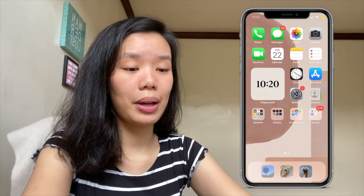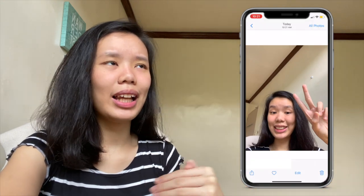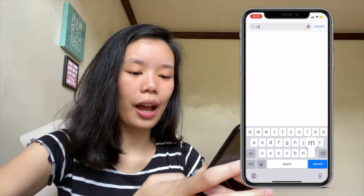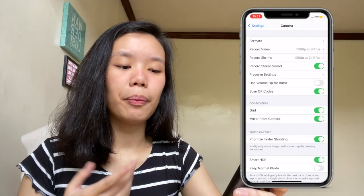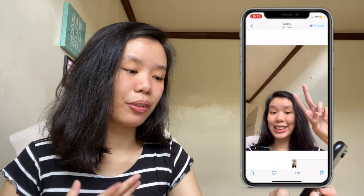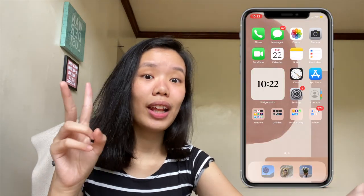Before the update, when you take a selfie with your iPhone it flips — the right becomes the left. With this update you just have to go to Settings, search for Camera, and on the Composition part you're going to turn on Mirror Front Camera. So now when you take a selfie it doesn't flip anymore. This was the before and this is the after. When I knew we could do that with the update, this was the first thing I turned on because my face is asymmetrical.